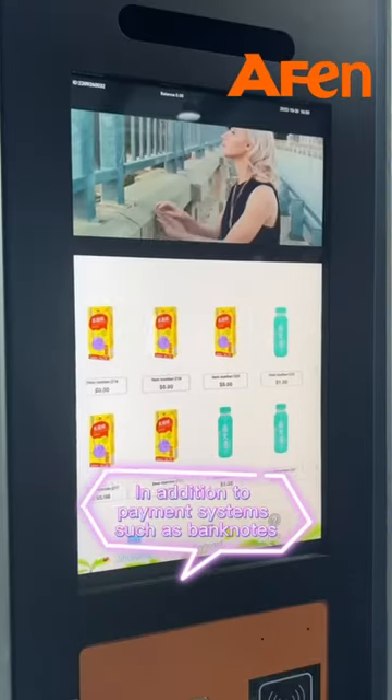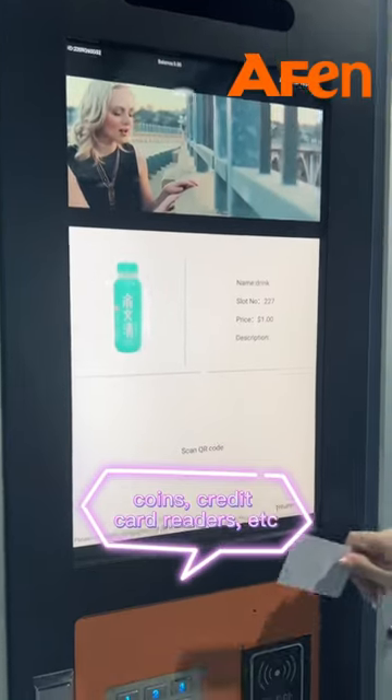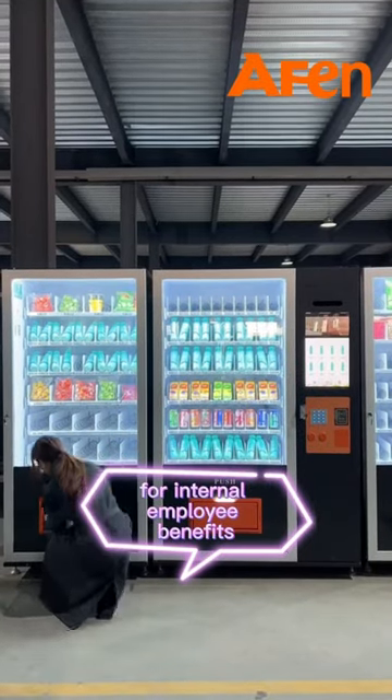Features free, in addition to pin assistance such as banknotes, coins, credit card readers, etc. The machine also supports a membership card which has 4 internal employee benefits.